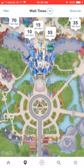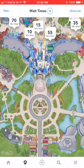Just tap on that, and it'll default to whatever park you're in. But I'm not in the parks at the moment, so it is showing me Magic Kingdom. That's where it's always going to go if you're not in the parks.